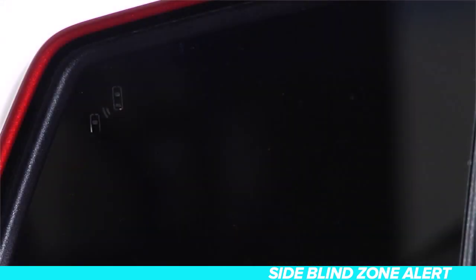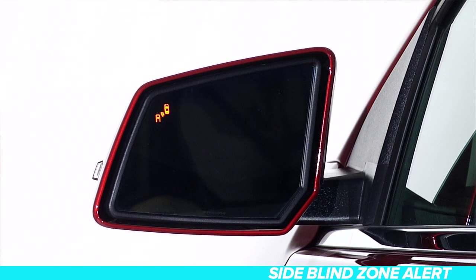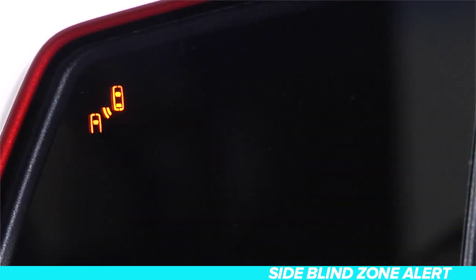Side Blind Zone Alert. While driving your GMC Acadia, you will see this symbol light up in your side mirrors when the Side Blind Zone Alert system detects another vehicle in your blind spot.